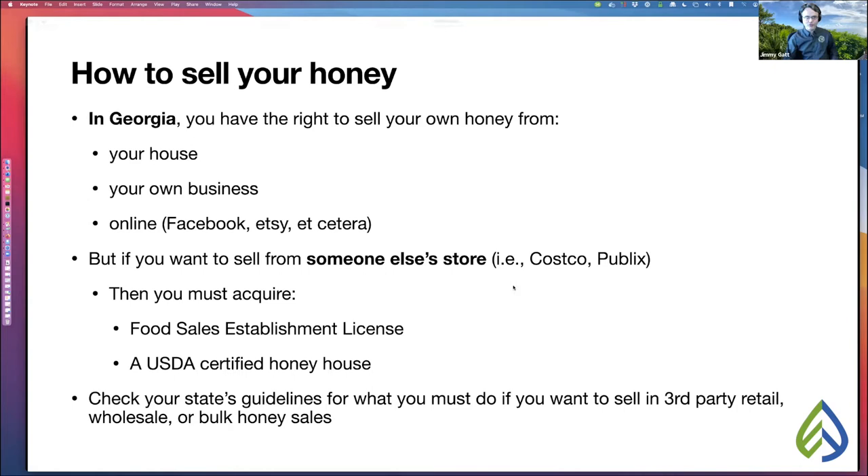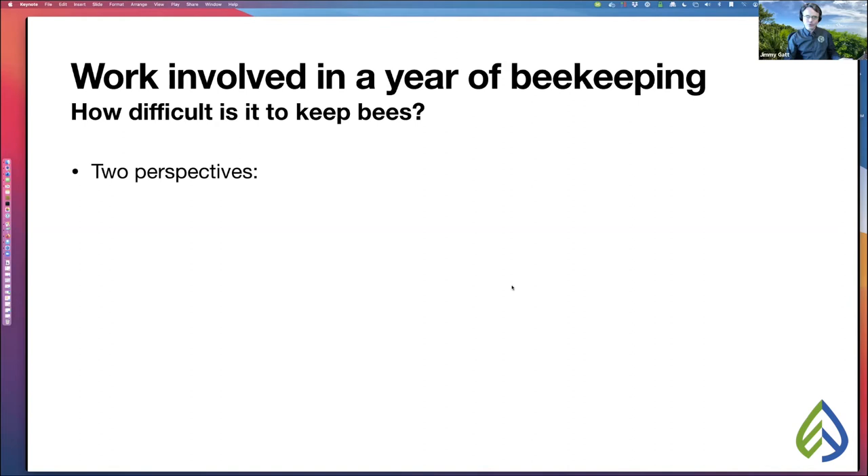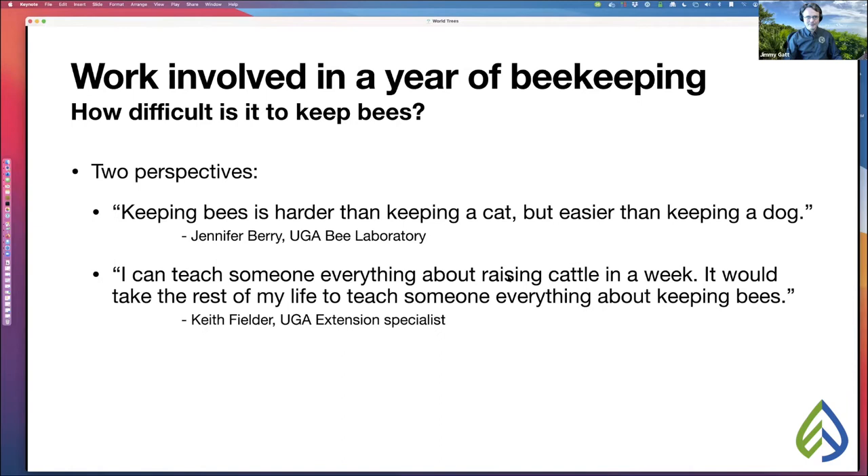Let's talk about the work you can expect in a year of beekeeping. How difficult is it to keep bees? Let me give you two perspectives. First: keeping bees is harder than keeping a cat, but easier than keeping a dog. Second: I can teach someone everything about raising cattle in a week, and it would take me the rest of my life to teach someone everything about keeping bees.